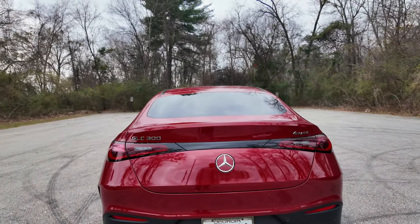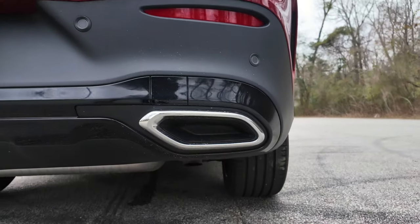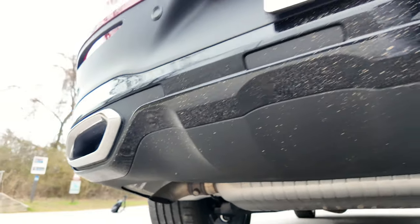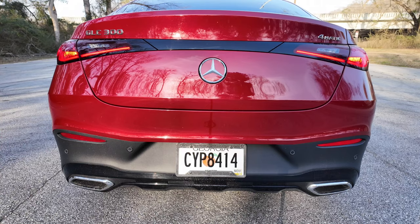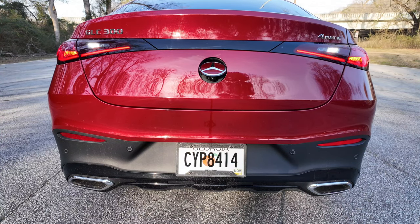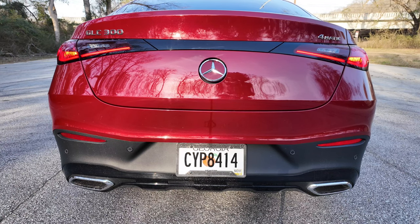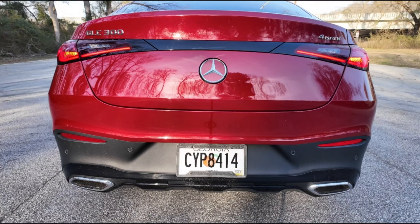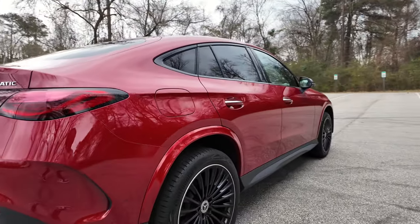You got the GLC 300 4MATIC so it's all-wheel drive, and fake exhaust tips down here — the actual exhaust is underneath. Behind this Mercedes-Benz emblem you have your reverse camera. When you put it in reverse it pops out and pops back in. Also, after making this video I found out if you press on that emblem it also opens the back hatch. You have fake vents here for a sporty feel.